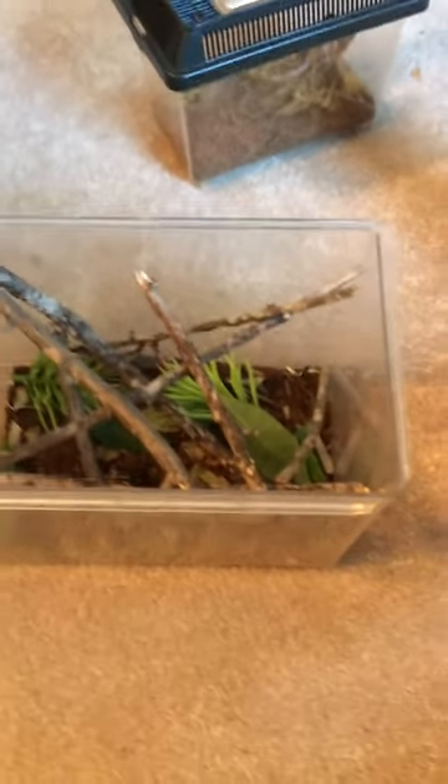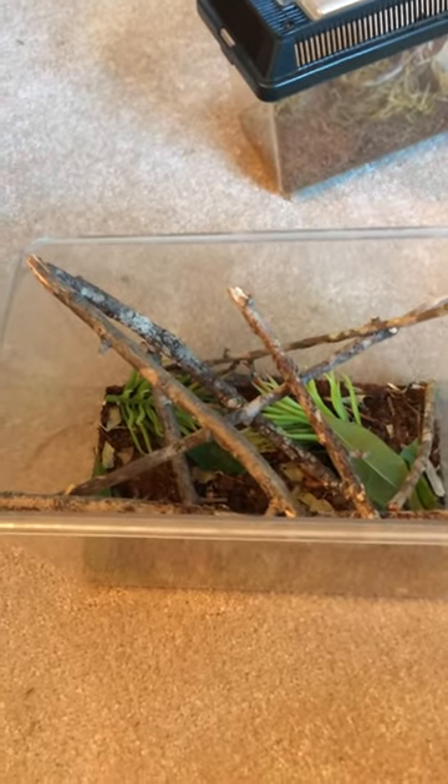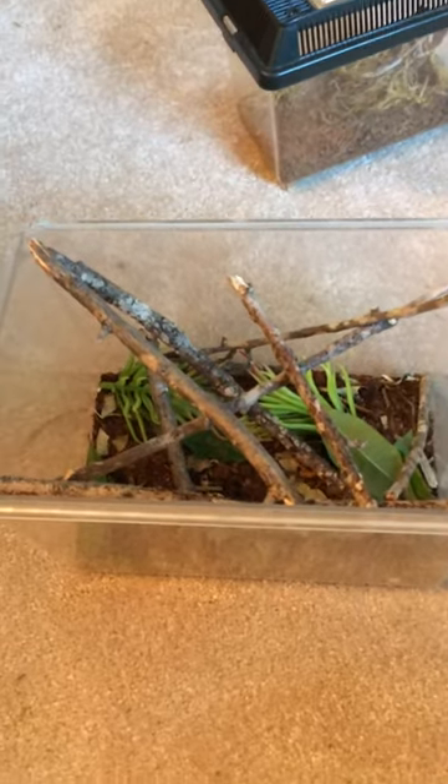Their diet mainly consists of small crickets and other small prey. I mist it down in here every now and then so he can get the water he needs, and that's about it.